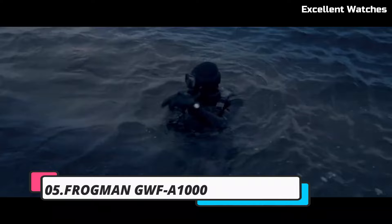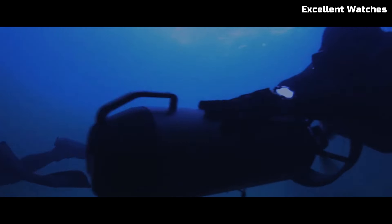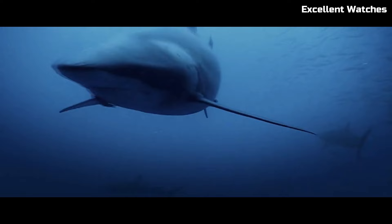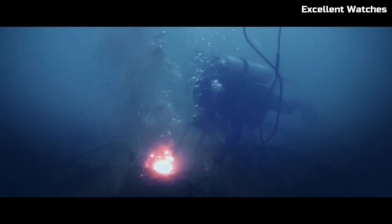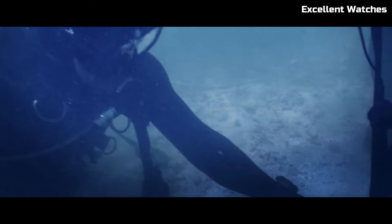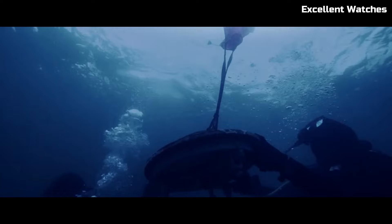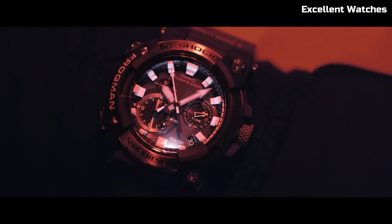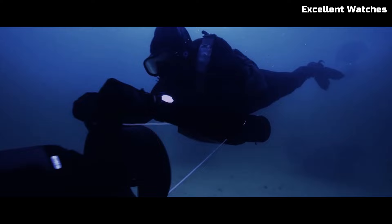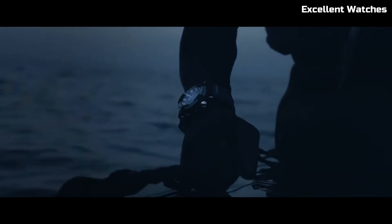Number 5: Casio Frogman GW UFA-1000. The Casio Frogman GW UFA-1000 is a highly sought-after timepiece, boasting cutting-edge technology and an iconic design. Part of Casio's G-Shock line, it's engineered for ultimate toughness. Its carbon-core guard structure ensures exceptional durability while maintaining a lightweight feel. This digital-analog hybrid watch comes equipped with a triple sensor, allowing for precise measurement of depth, temperature, and bearing, making it an essential tool for professional divers. The striking aesthetics of the watch, along with its exceptional functionality, make it a standout choice for those seeking both style and performance. The Frogman GWF is a testament to the fusion of innovation and rugged elegance.